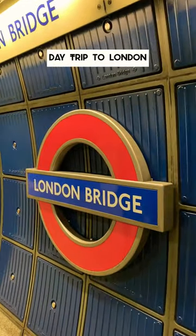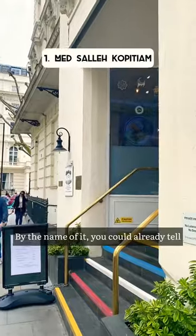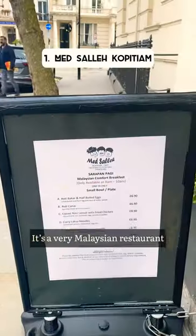Day trip to London. I'm here to meet a friend today, so first stop we went to Mat Saleh Kopitiam. By the name of it you could already tell it's a very Malaysian restaurant.